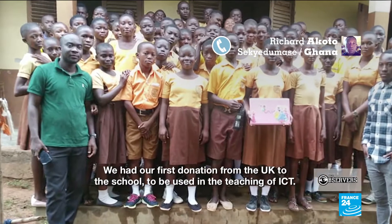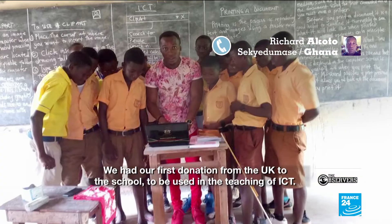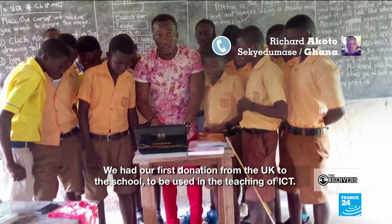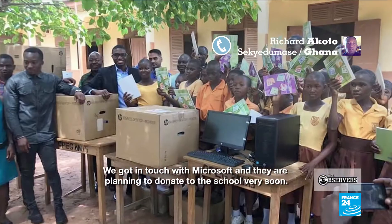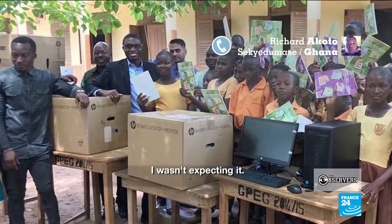We had our first donation from the UK to the school to be used in the teaching of ICT. We got in touch with Microsoft and they are planning their gadgets to donate to the school very soon. He wasn't expecting it.